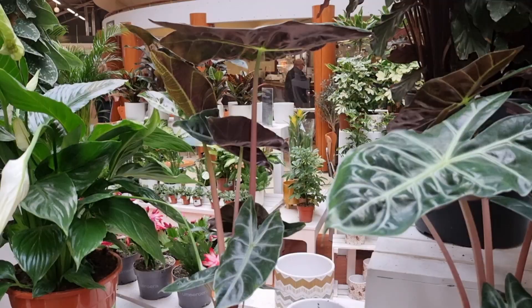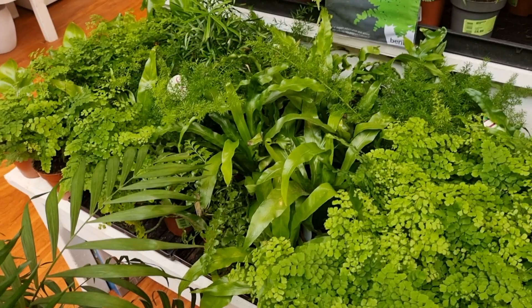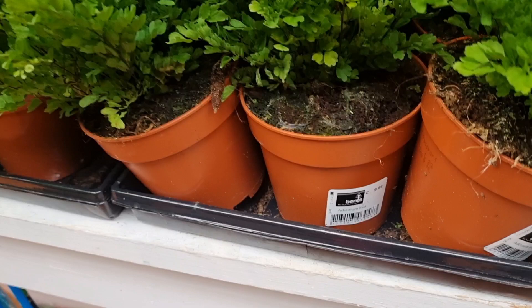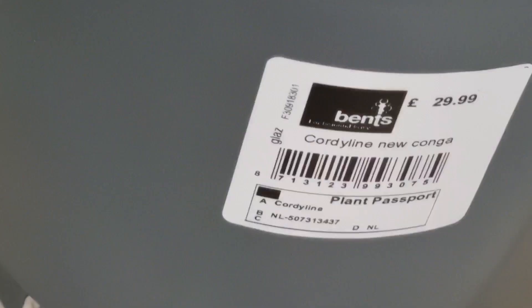Well, you know what, the plant is pretty though. They also had a whole section dedicated to ferns as well. I don't have a single fern in my collection, but if you know a good plant that I should try, let me know in the comments below. This plant is a beauty — it's called a Cordyline New Conga. They also had some really beautiful philodendrons.